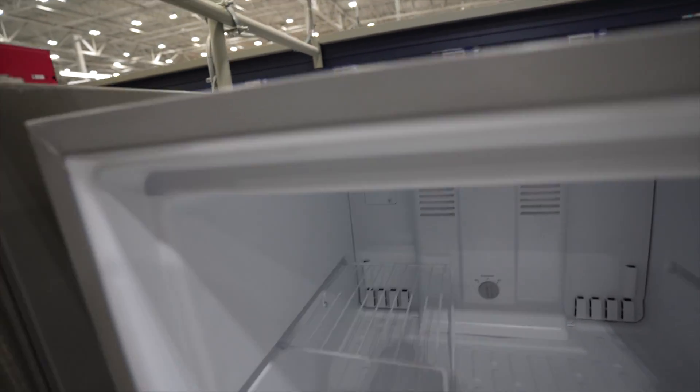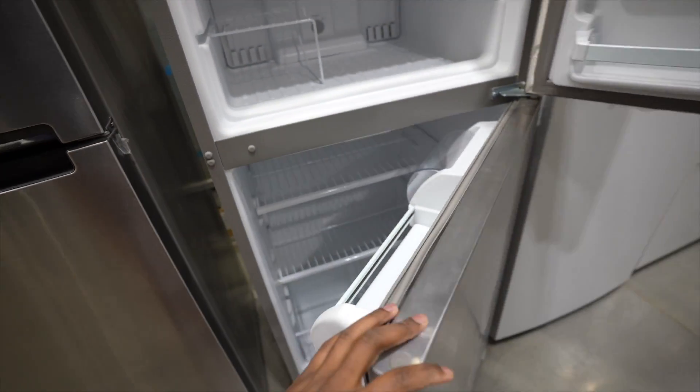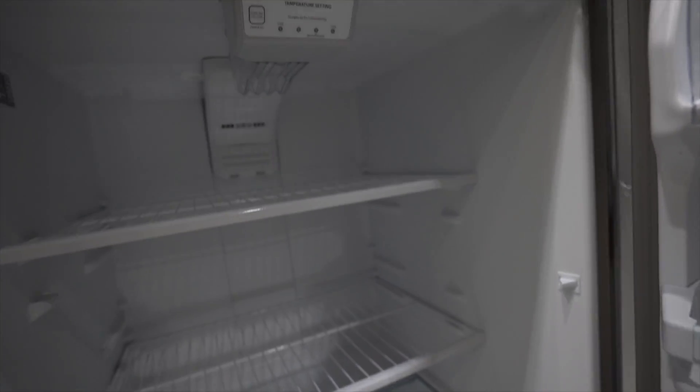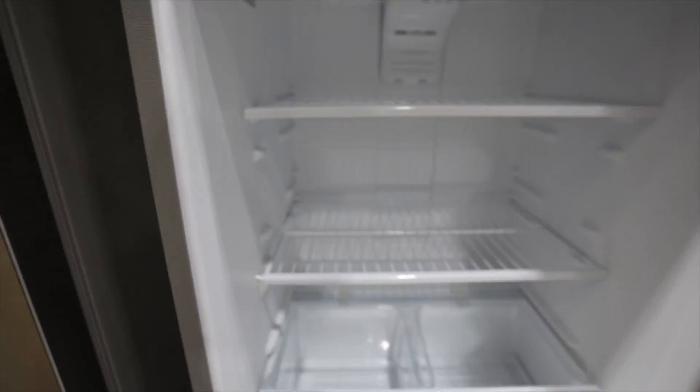I got an actual stainless steel this time. I swapped out the older 18 cubic inch refrigerator for a new 18 inch stainless steel. I spent a little bit more money, got an upgrade, and I also bought a warranty. Hopefully I don't need the warranty, but if I do, I have it.